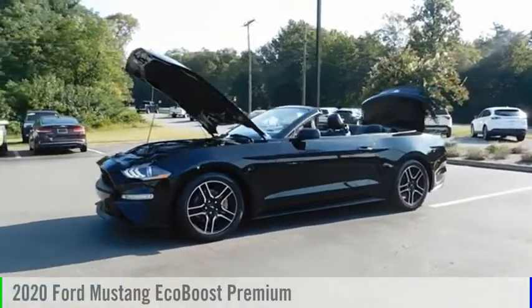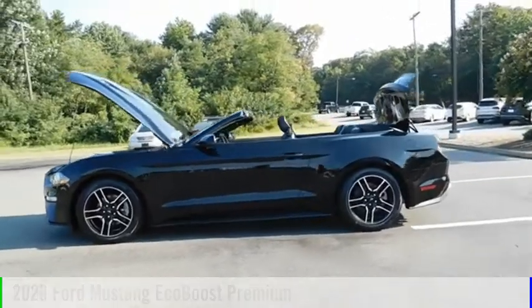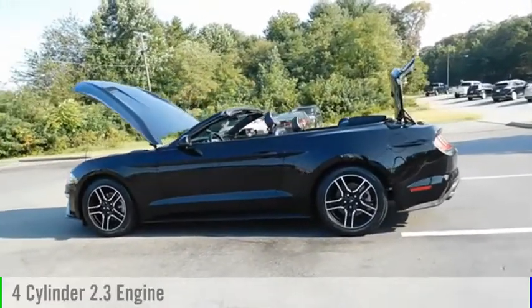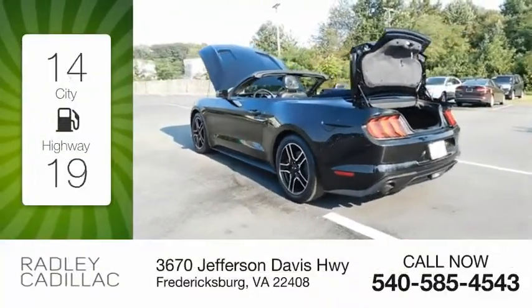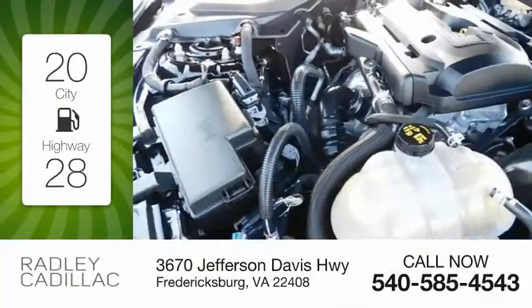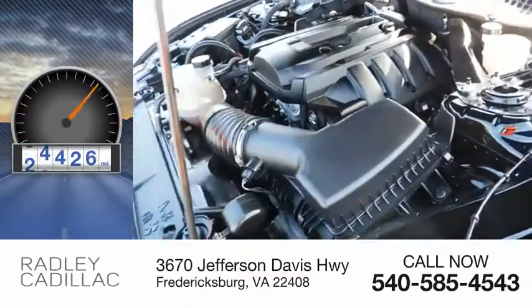Make a great choice today with the 2020 Mustang. This vehicle is powered by a rear-wheel drive, four-cylinder, 2.3-liter engine. Great fuel efficiency saves you money by requiring fewer trips to the gas station. This vehicle has less than 40,000 miles.